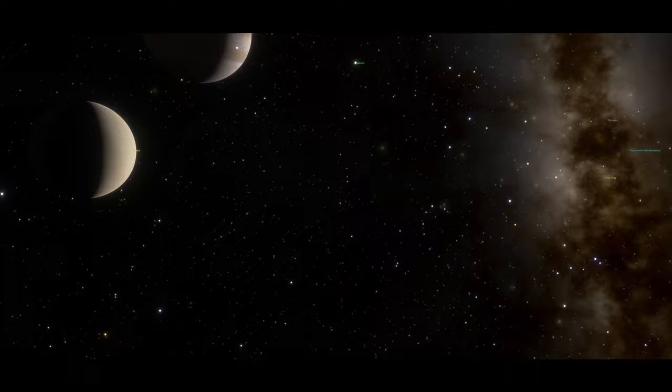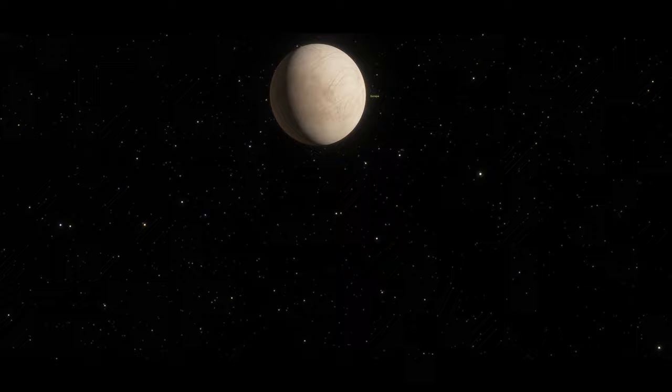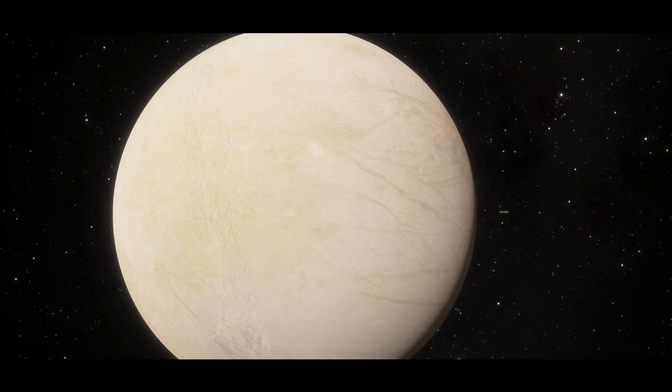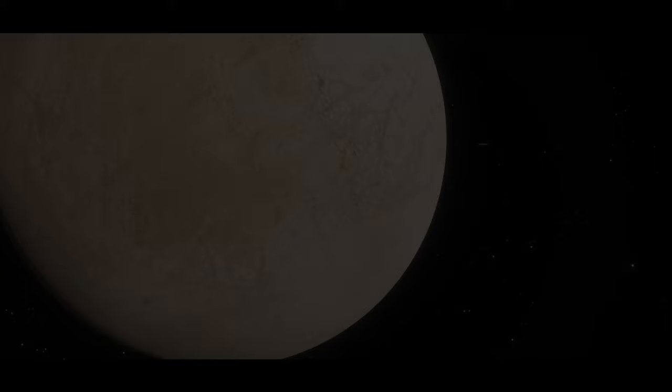Europa is the same age as Jupiter, around 4.5 billion years, and it is named after a Phoenician noblewoman who became Queen of Crete in Greek mythology. The continent of Europe was named after the same noblewoman. Europa is one of the brightest objects in the solar system, with an albedo — the light reflectivity — of 0.64, one of the highest of all moons.